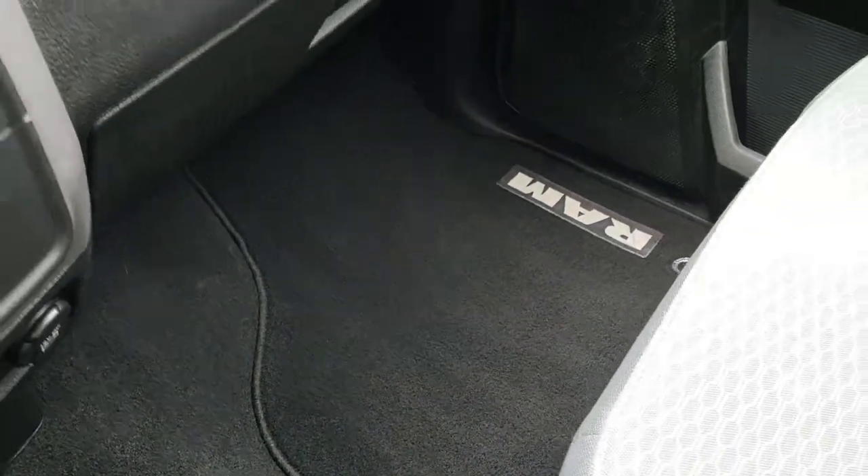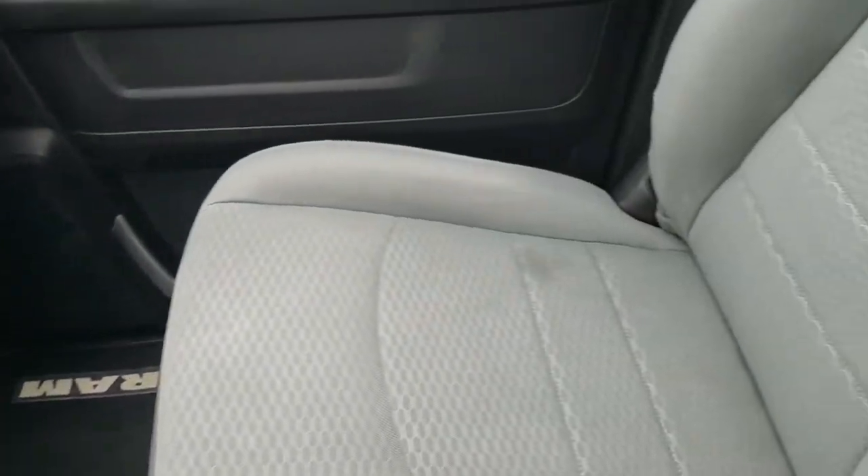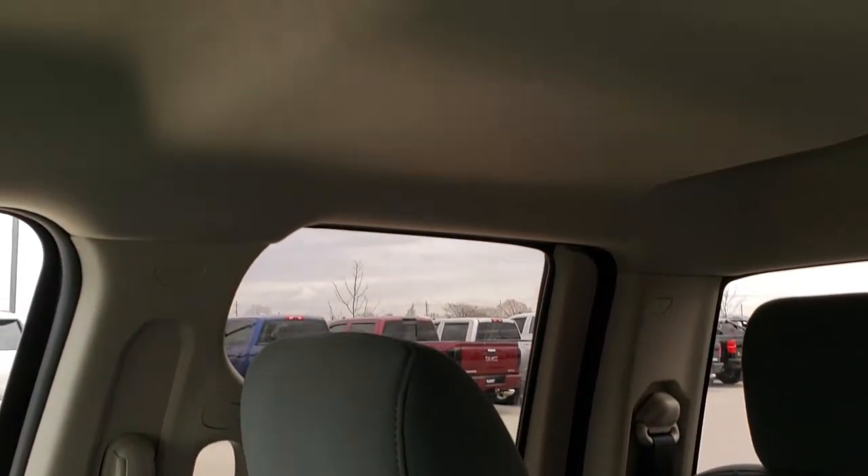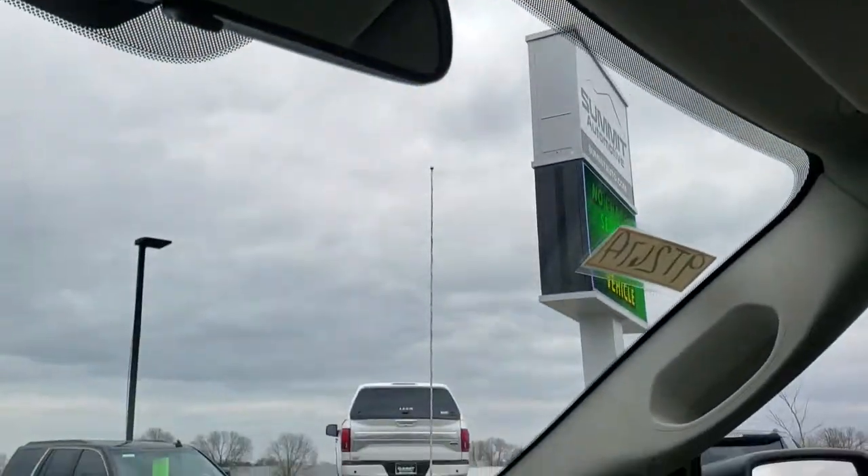Carpeting and floor mat are in excellent shape. Passenger seat has no rips or tears, and it does have side curtain airbags. Headliner is in nice shape with no rips or tears — all looks really good.